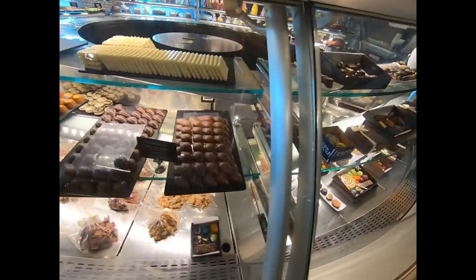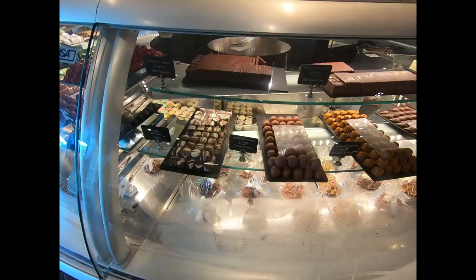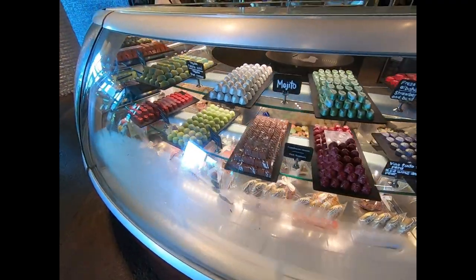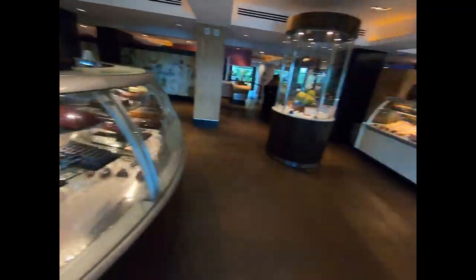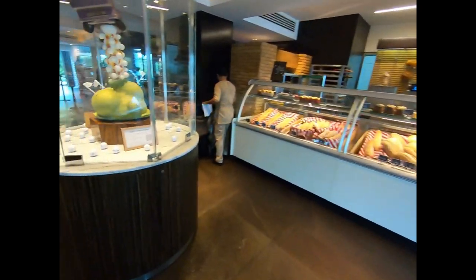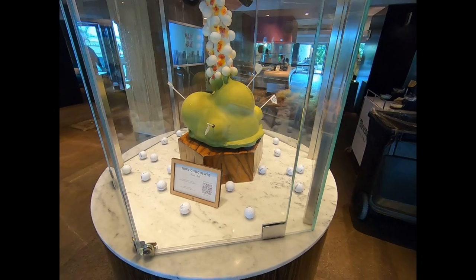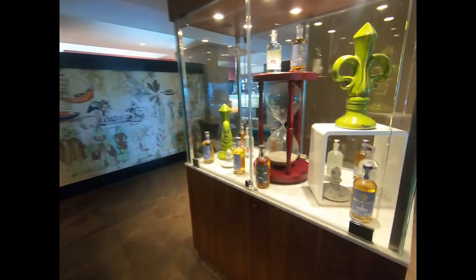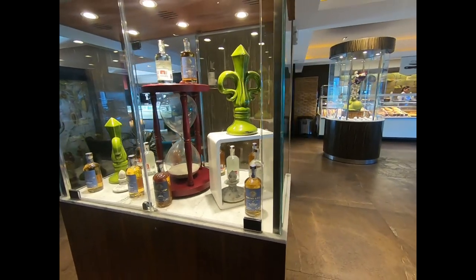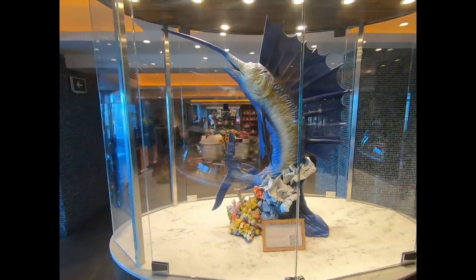I'm afraid to ask what this stuff costs. Everyone has no prices — oh, here it is. It's $10 for 100 grams, so that's about a quarter pound of chocolate. Here's some of their other artwork — you always have to have an Eiffel Tower if you're in Mexico. And there's a busy chef. They're also pushing Golf Boss here — must have a partnership. This swordfish is 100% chocolate — that's incredible.